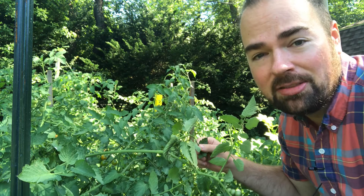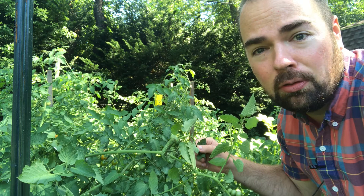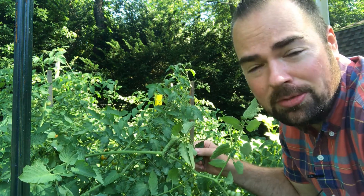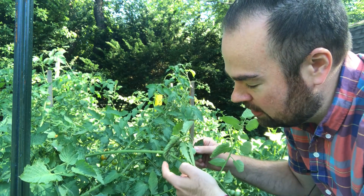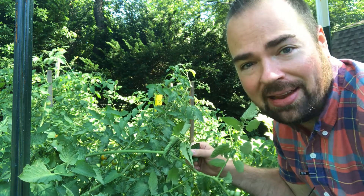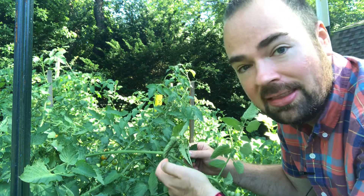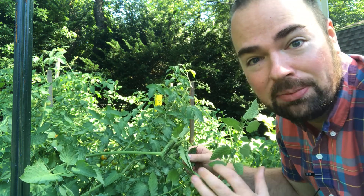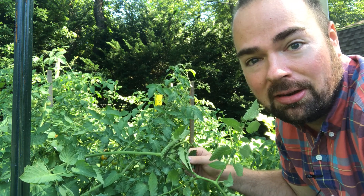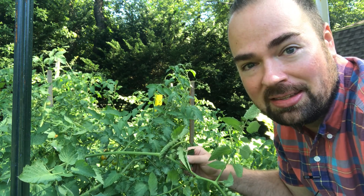When it comes to managing the hornworms, the main recommendation we have at the University of Illinois Extension Office is to remove the hornworms by hand. As I'm doing this, I might encounter a hornworm that has very small white capsules up against it — those are actually parasitoid wasp eggs. If I encounter a hornworm with these wasp eggs, I want to keep it alive and keep it in the garden, because those eggs will hatch and potentially that can be a predator that controls some of the other vegetable insect pests in my summer garden.